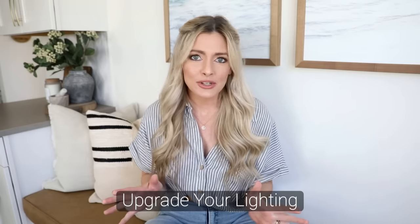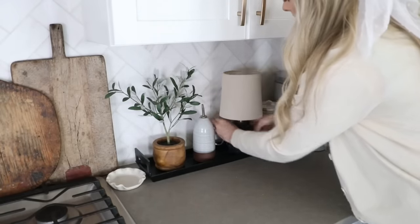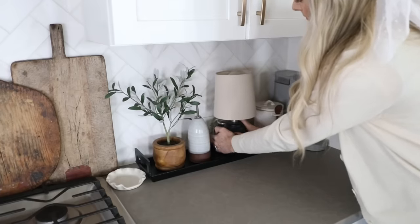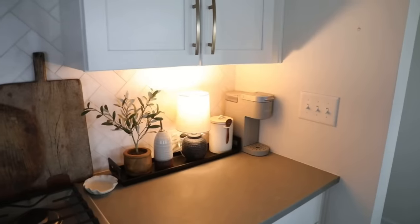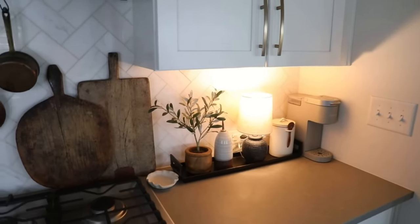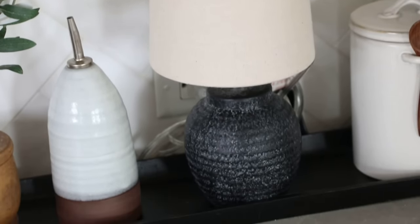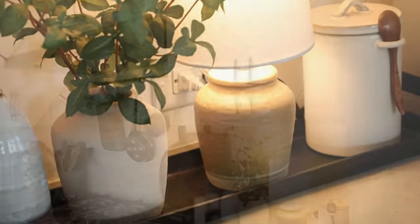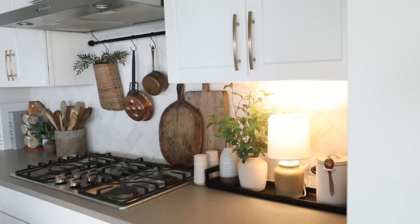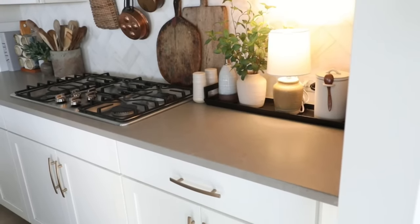Another easy way to make your kitchen feel elevated is to upgrade your lighting, and you can do this on any budget. You can start small and add a mini lamp to your countertop — I love mini lamps because they make a kitchen feel more homey and cozy. They're a super budget-friendly solution if you don't have under-cabinet lighting; I think I bought mine for about $20. Kitchens tend to feel cold and sterile, and mini lamps really help to warm up and soften the space.